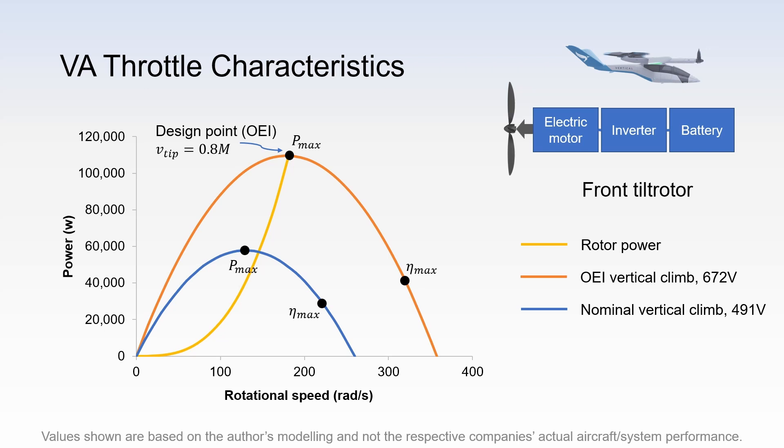The same analysis can be conducted for the vertical airspace concept. Here we are looking at the powertrain for one of its front tilt rotors. Note that the design point has a lower power and a higher rotational speed. This is because this concept has a smaller rotor diameter and therefore it can turn faster for the same blade tip speed limit of Mach number 0.8 at sea level conditions. There's an interesting point about a partial tilt rotor concept. At nominal cruise, the required shaft power is higher than nominal vertical climb. This is because for nominal vertical climb, it is using 8 rotors, whereas for nominal cruise, it is only using 4 tilt rotors.